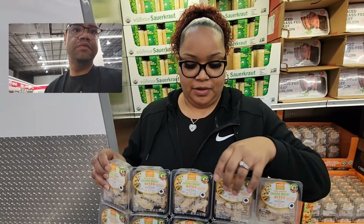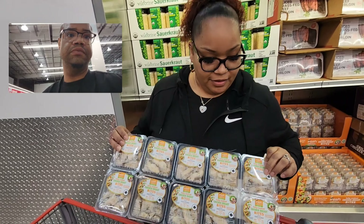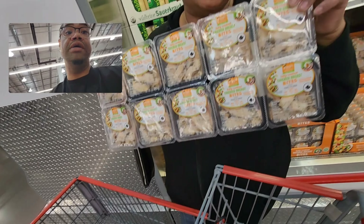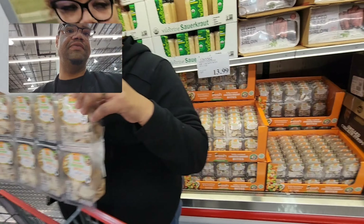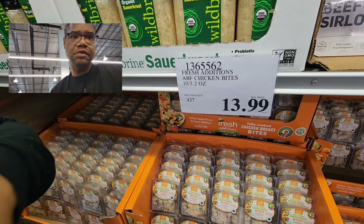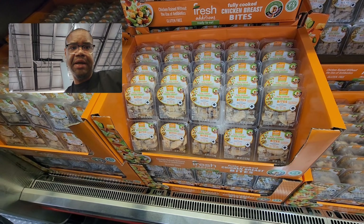You can cut off however many you need, throw them in a bowl of salad and you've got chicken salad just like that. It's only $13.99 for ten 3.2-ounce chicken bites. That's all your meal prep right there done!